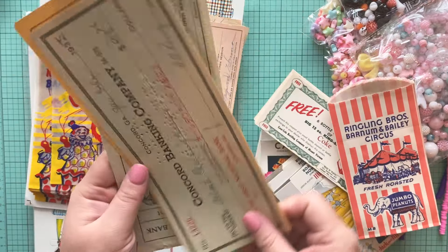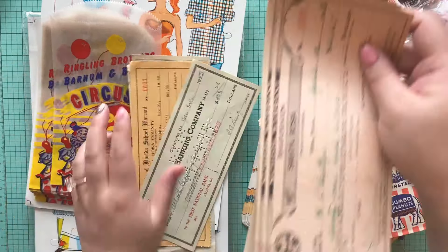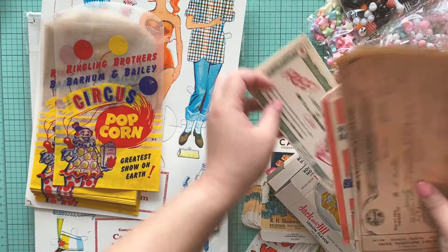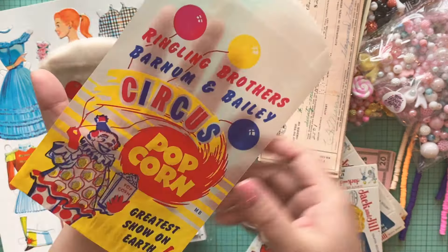And then we have a few of these old vintage checks. Love, love, love. There are some more here. These definitely give it a pop of that pink color. And then last but not least, these amazing popcorn bags — they're kind of like glassine-type bags. How amazing are these? It's going to look so fun in your junk journals. I'm so excited about them. I got quite a few because I just love them so much.